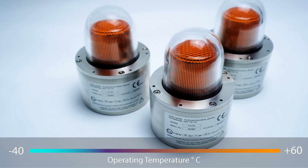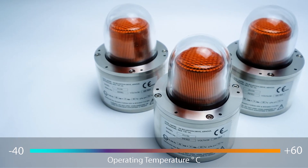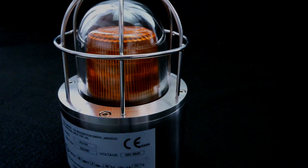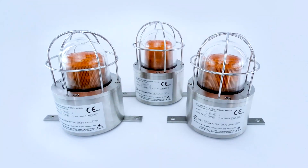Able to withstand ambient operating temperatures of minus 40 to 60 degrees centigrade, the unit is specifically designed to provide high reliability and effective visual safety warnings in hostile climatic environments and potentially explosive atmospheres.